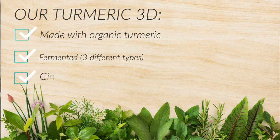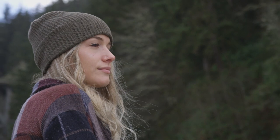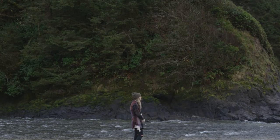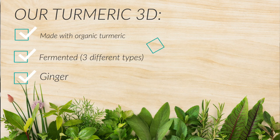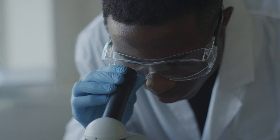We've also added ginger. Ginger is in the same family as turmeric, and having ginger with turmeric makes it more bioavailable. We also use a patented ashwagandha called KSM-66, and it has the scientific lab-tested studies to back it up.